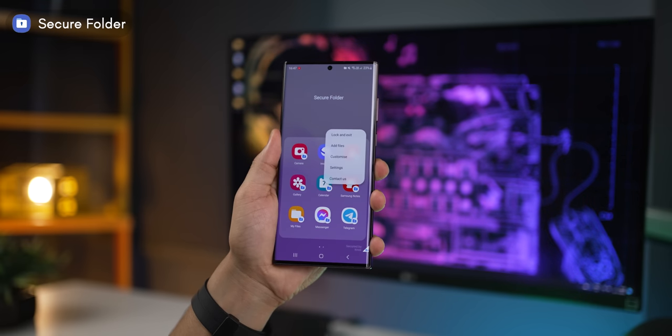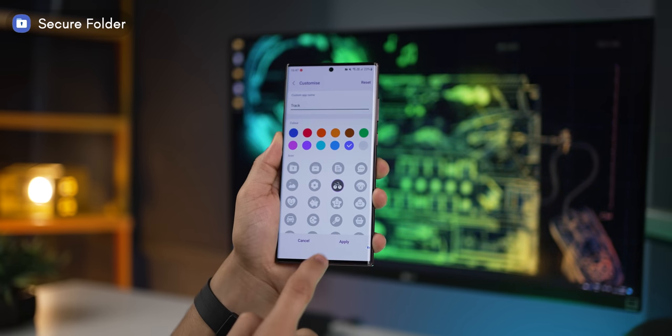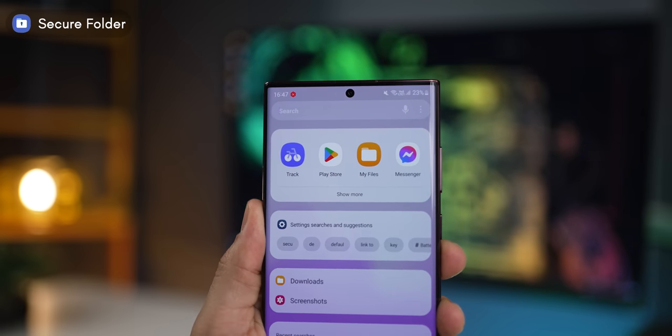You can even change the name of the Secure Folder app and give it a completely different icon, so no one even knows that you have a Secure Folder in the first place. I've done a full video explaining everything you can do with Samsung Secure Folder and the steps you need to follow to set it up — I'll leave that video in the card.